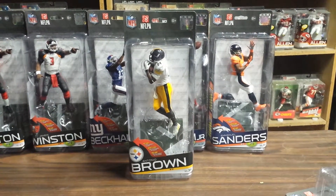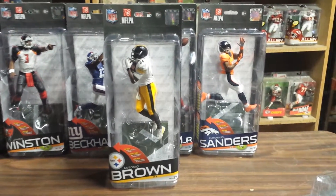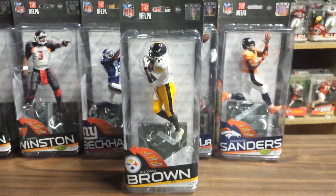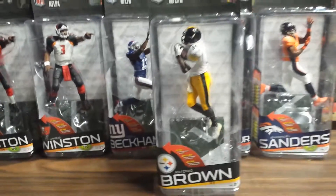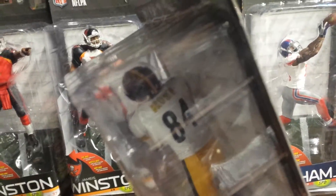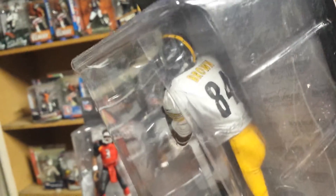Here we go with Antonio Brown, McFarlane NFL Series 37, 2015. We're looking at Antonio Brown — second time they've made him — arguably the best receiver in the league right now.